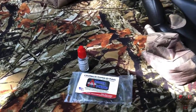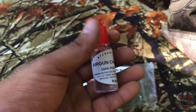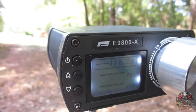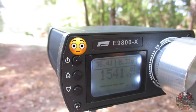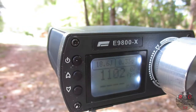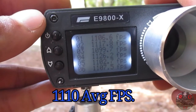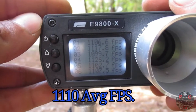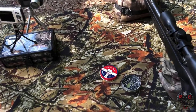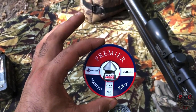Before we get started, we're going to put 100% pure silicone chamber oil in the barrel and see if this increases the feet per second. I let the chamber oil dry out a bit and took more shots to get a consistent reading. Now we're going to see what type of performance we get with the standard lead pellet — the Crosman Premier pointed 7.4 grain pellet.